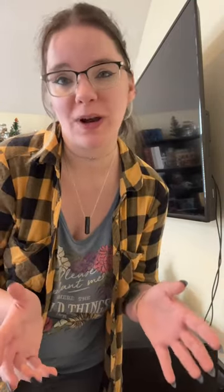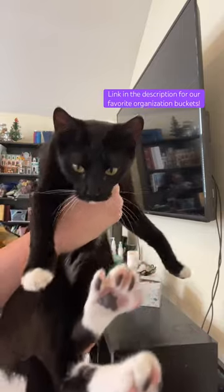Then once a week we come together as a family and put everything in the bucket away. It helps us cut down on clutter and keep our home organized. Subscribe for more organization and decluttering tips.